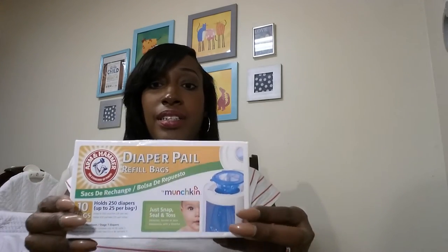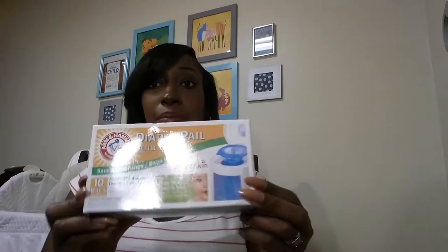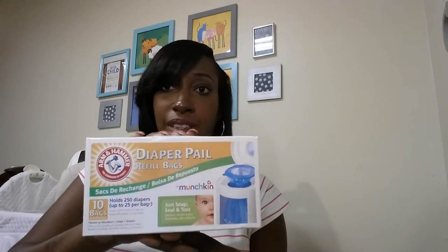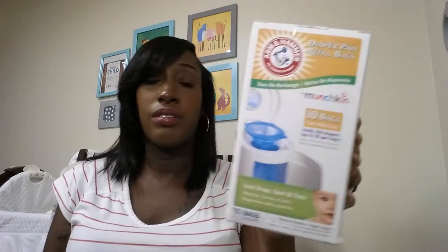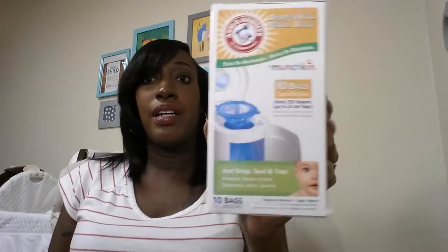I got some Arm & Hammer diaper pail refill bags — these were on sale for $3.41 also. It's 10 bags in here and each bag holds up to 250 diapers. I won't let it fill up that much because I can't stand the smell — it's gonna have to stay pleasant in here.